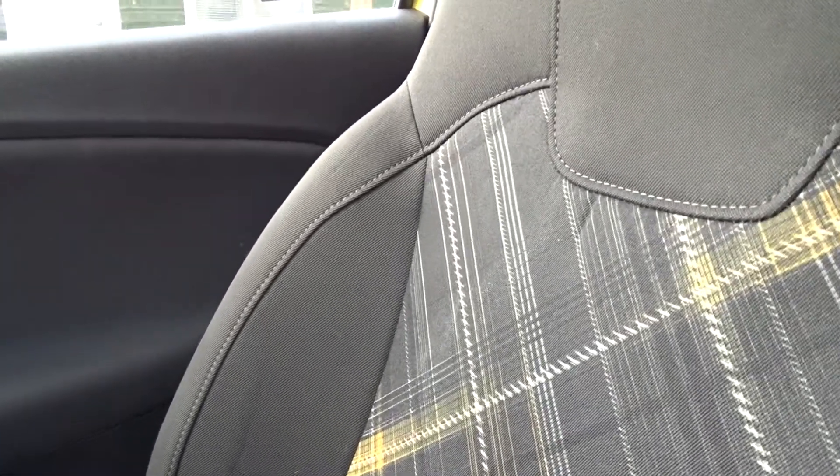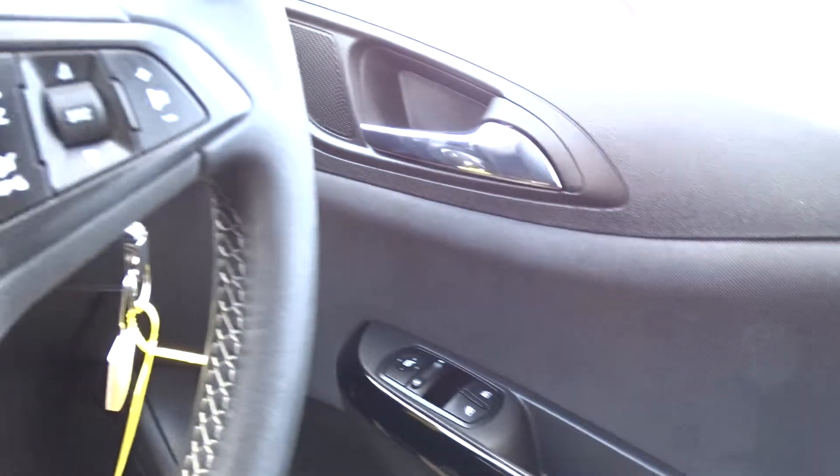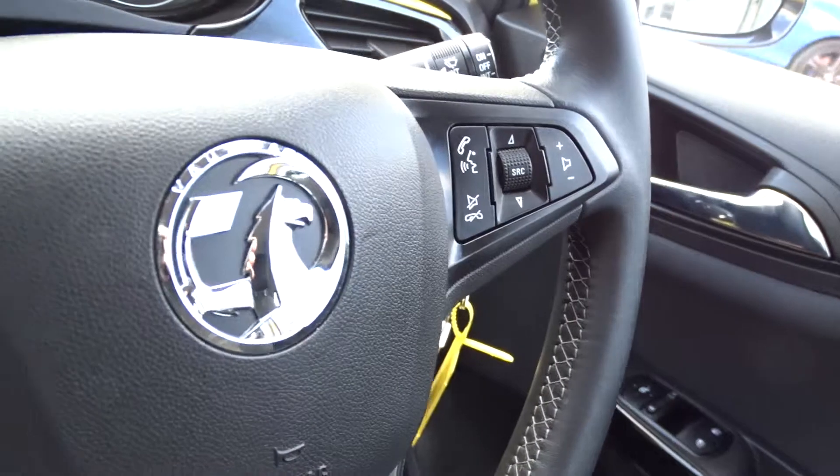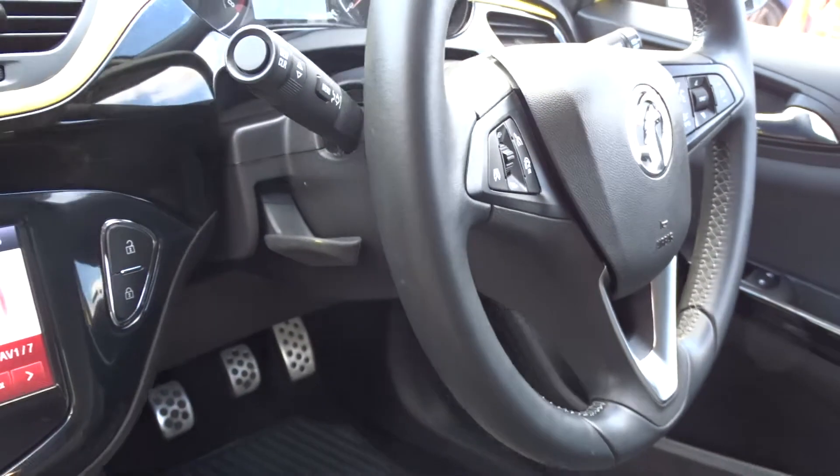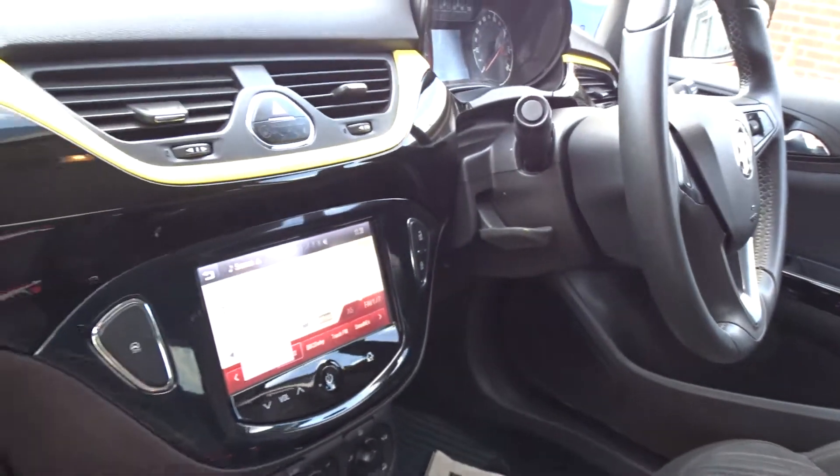The driver's seat has height adjustment for additional comfort. There are front electric windows, electric-operated door mirrors, and a leather multifunction steering wheel with full audio controls, Bluetooth device connectivity, cruise control, and speed limitation. The steering column itself has adjustment for both reach as well as height.